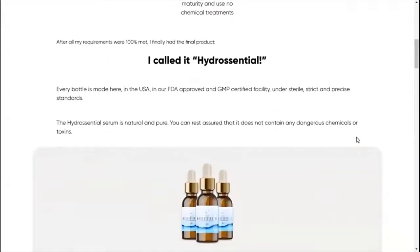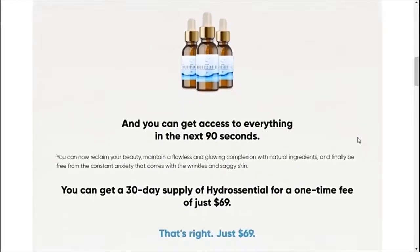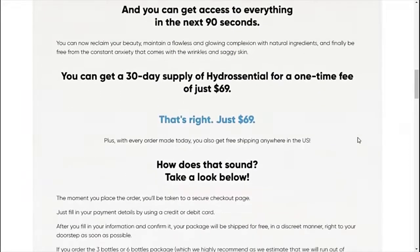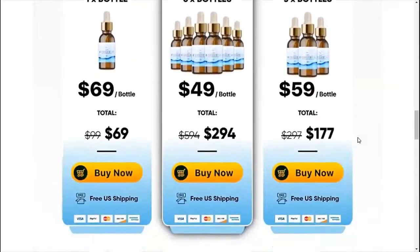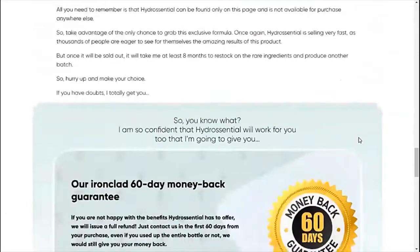There's something really important about this product that you need to know before buying it. You can actually test HydroCentral for 60 days, and if you don't see results or if you don't like it for any reason, they will give you your money back.